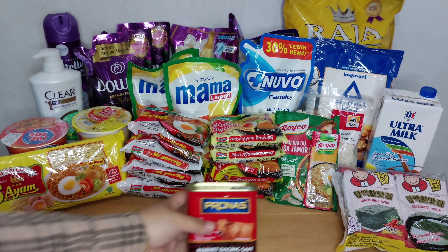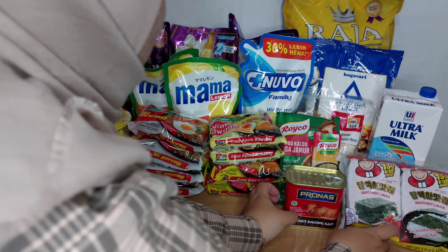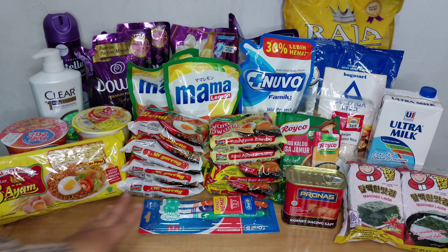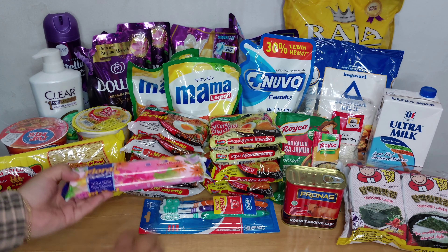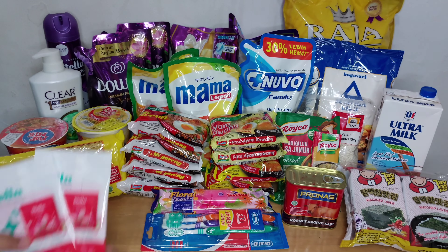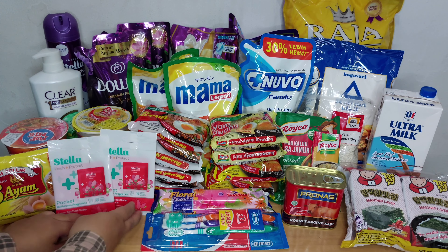Lalu aku juga ambil cornet Pronas, harganya Rp36.000. Lalu aku ambil sikat gigi juga yang isi 3. Lalu ada kamper juga yang warna pink. Dan ada Stella Pocket Bedroom yang warna merah.